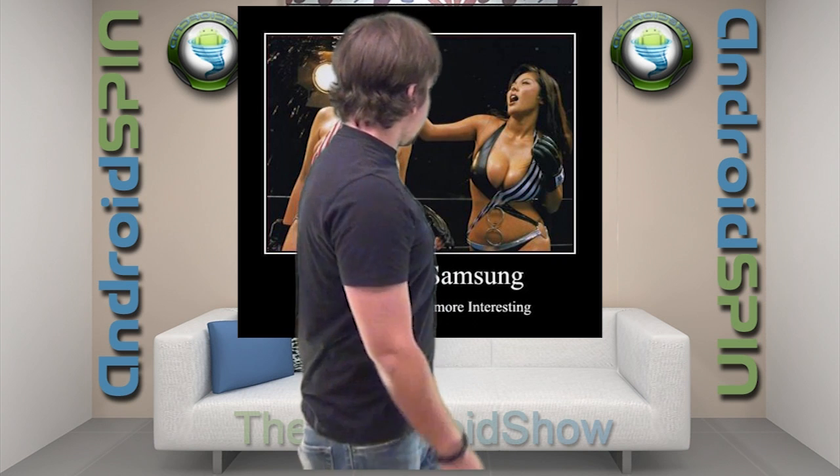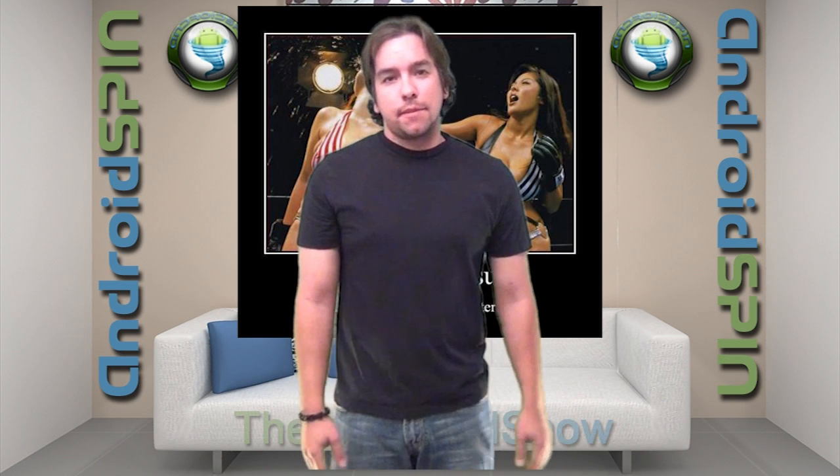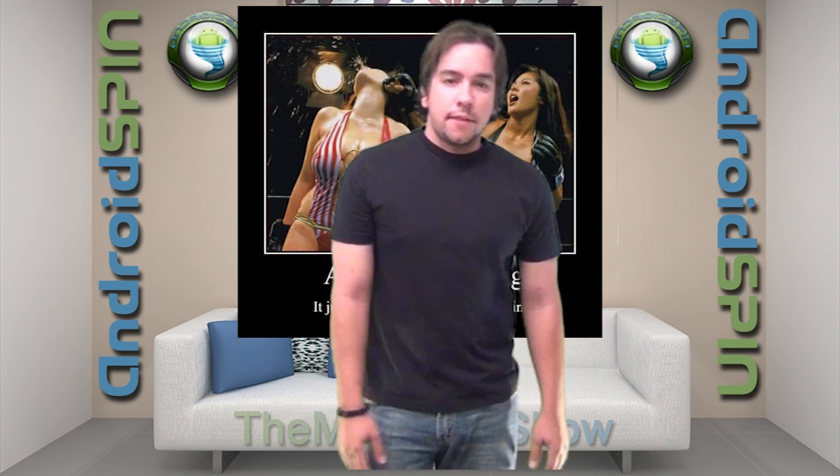That was actually found by Tony. Good job, Tony, for finding that picture. It's pretty awesome. I think we're the only ones that haven't been covering the Apple-Samsung trials that have been happening the past few days. It really makes us sick to our stomachs about this crap. It's awful.